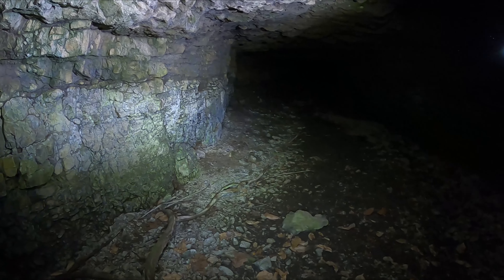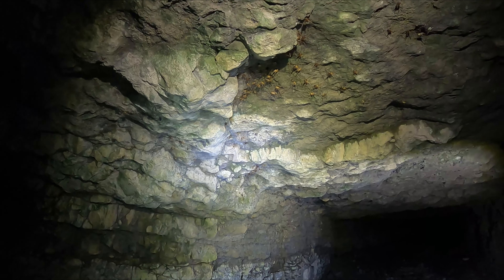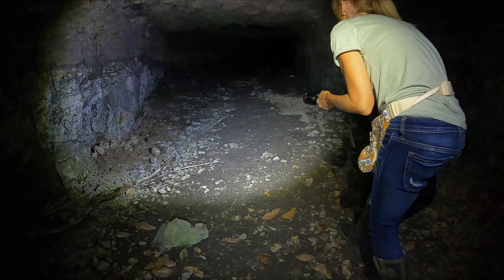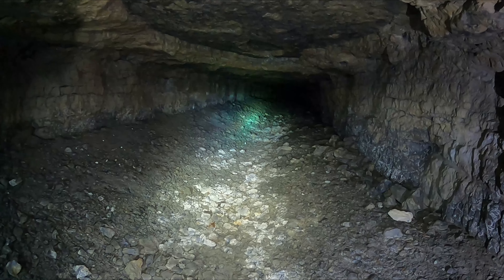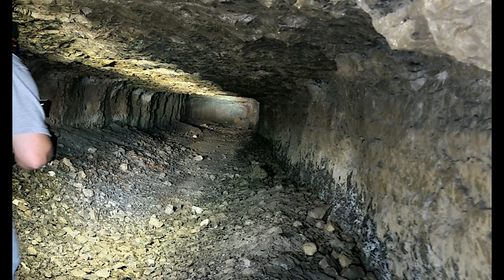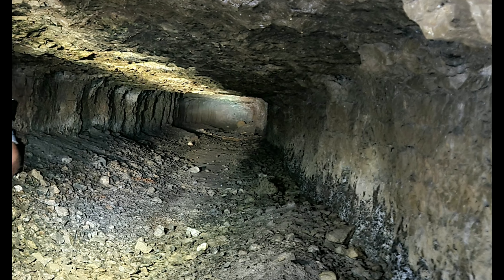All right guys, here we go. Yeah, this cave is — look at that colony! Cave crickets everywhere. Cave crickets, whoa, look at all of them. Yeah, definitely hunkered down in this baby. And that looks like that might be that old plastic barrel.